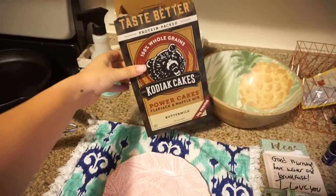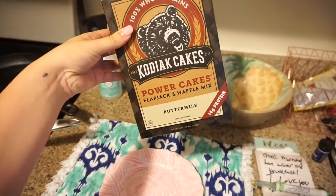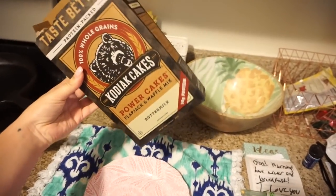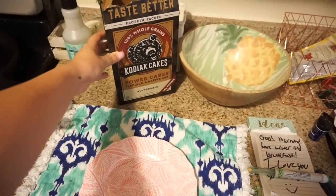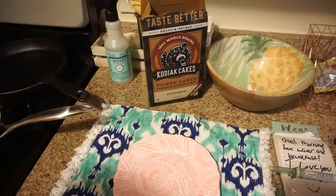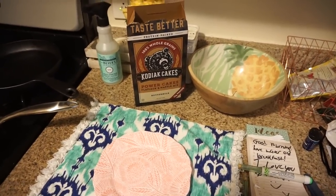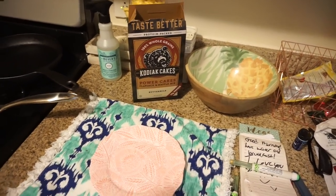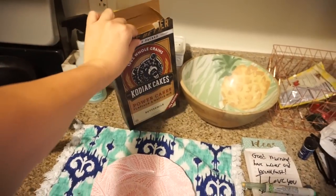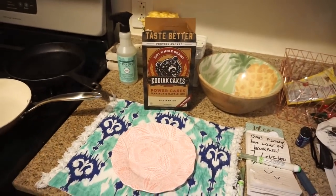Today's Sunday. I'm going to make some protein pancakes and these are the ones that I get - they're the Kodiak Cakes Power Cakes, protein packed, 14 grams of protein. I mix it with cinnamon and water, and that's all you have to do. I have to work in a little bit but I'm only working 11 to 2 today, so it's not bad. And then I think me and Scott are going to get groceries later on. I'm going to film a what I eat in a day a little bit later in the week.